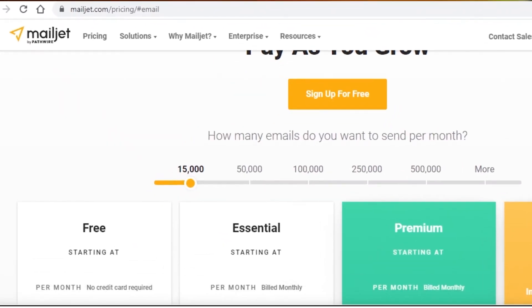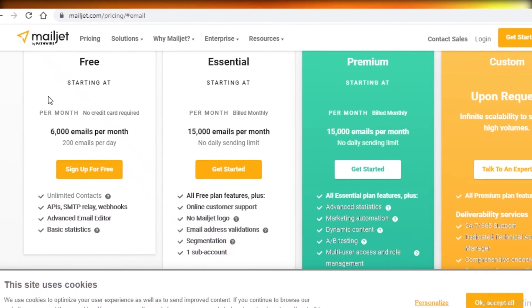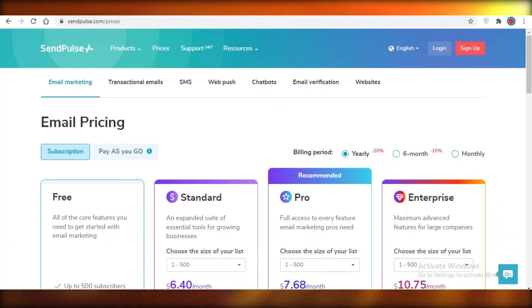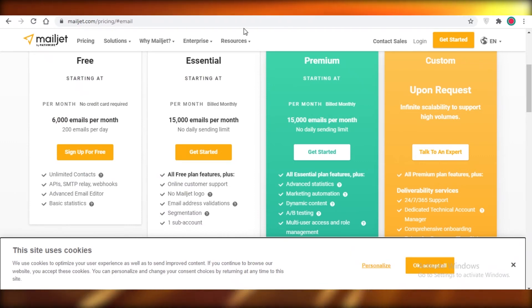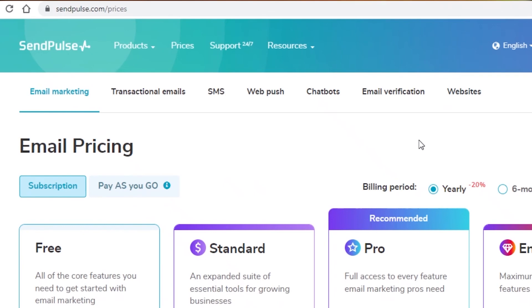Moving on to our next free email marketing software, we have Mailjet. Mailjet allows you 6,000 emails per month and you can send 200 of those per day, and you get unlimited contacts. Mailjet is very good in the subscriber-to-email ratio — you can send to as many contacts as you want, which I don't think any of the other email marketing softwares are providing. That's why I would suggest Mailjet alongside Sendinblue.